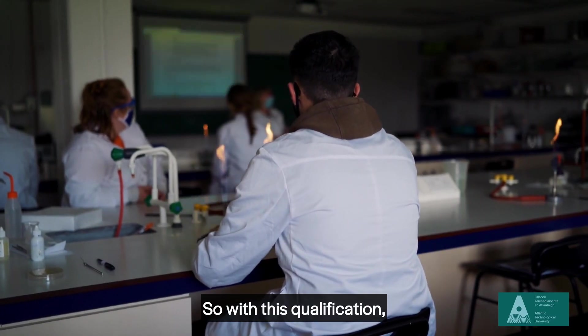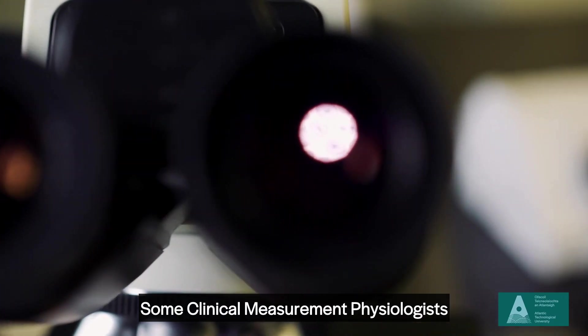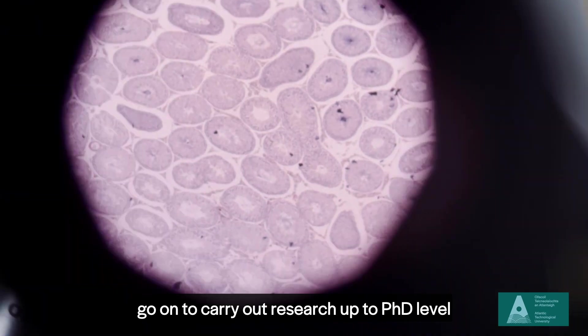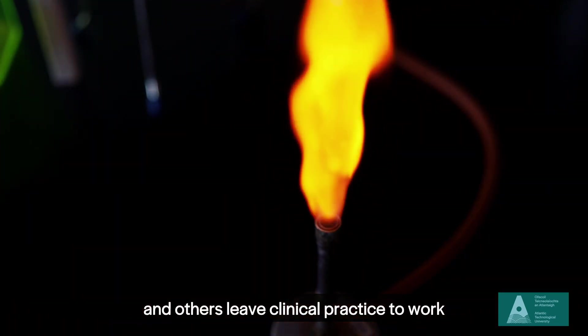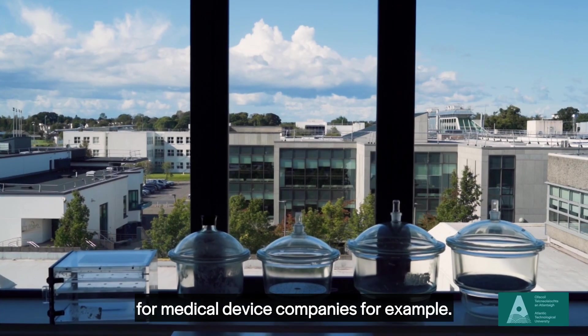So with this qualification the world literally is your oyster. Some clinical measurement physiologists go on to carry out research up to PhD level, and others leave clinical practice to work as technical consultants for medical device companies, for example.